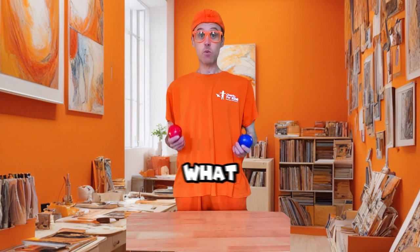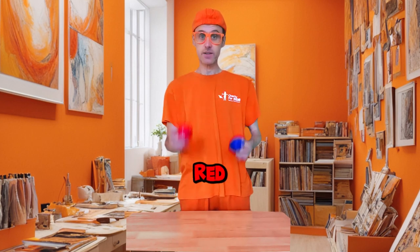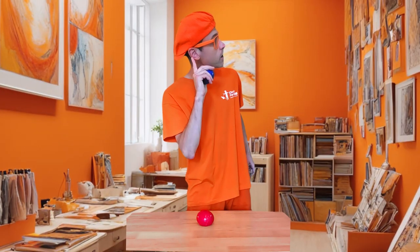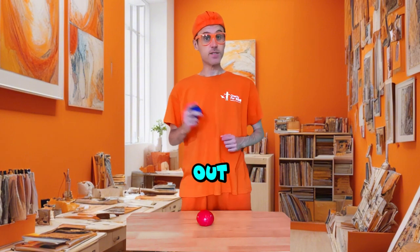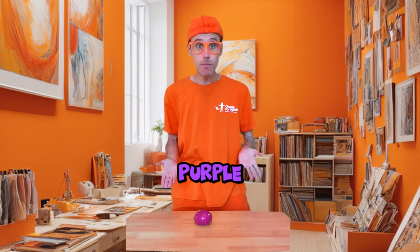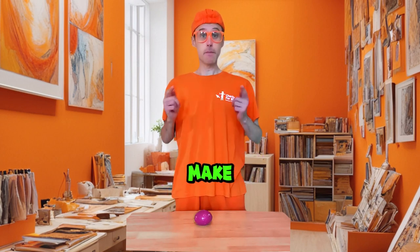Okay, let's see what colour we get when we mix blue with red. Do you know what colour it will be? Let's find out. Wow! We get purple. Blue and red make purple.